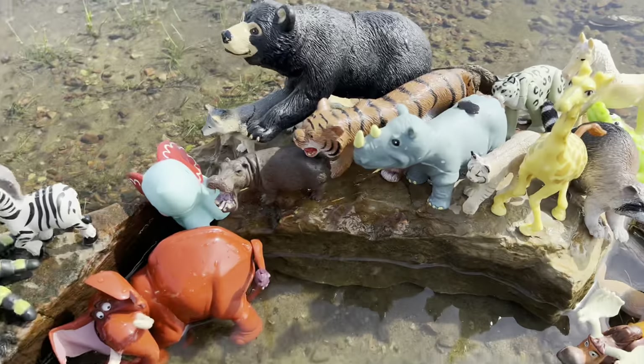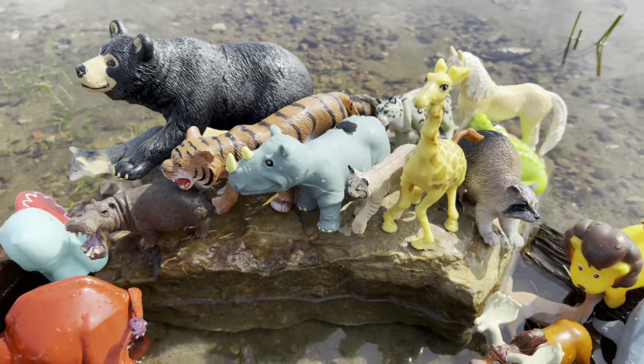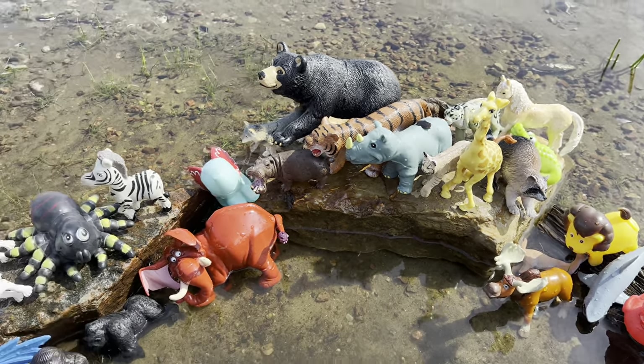That was a lot of fun. Now let's toss these in the water. Whoa, look at all the wild zoo animals we found today! Here we go.